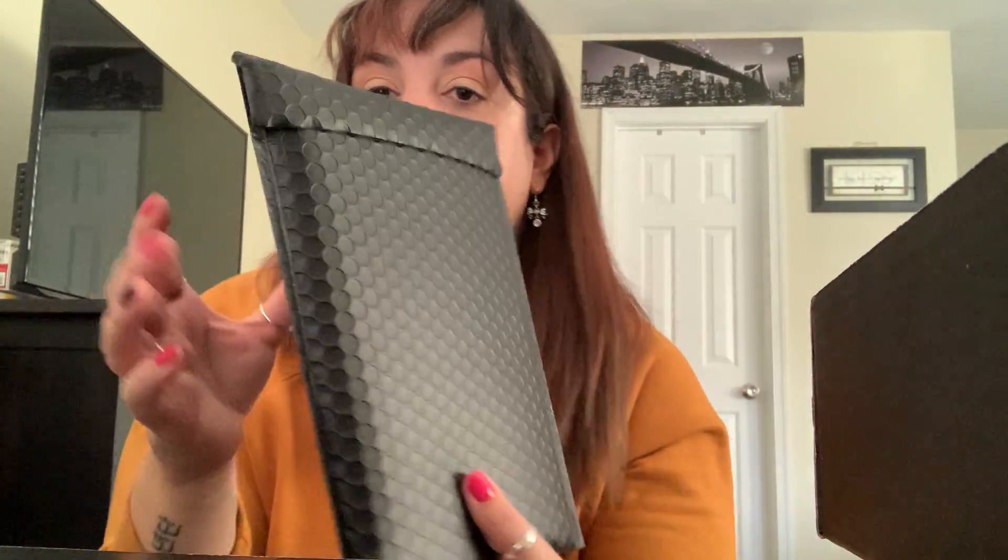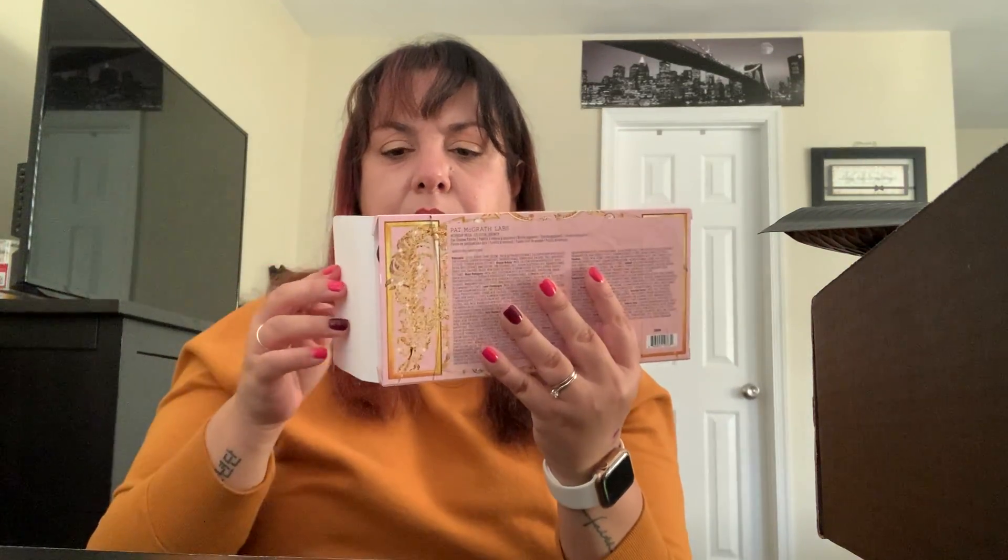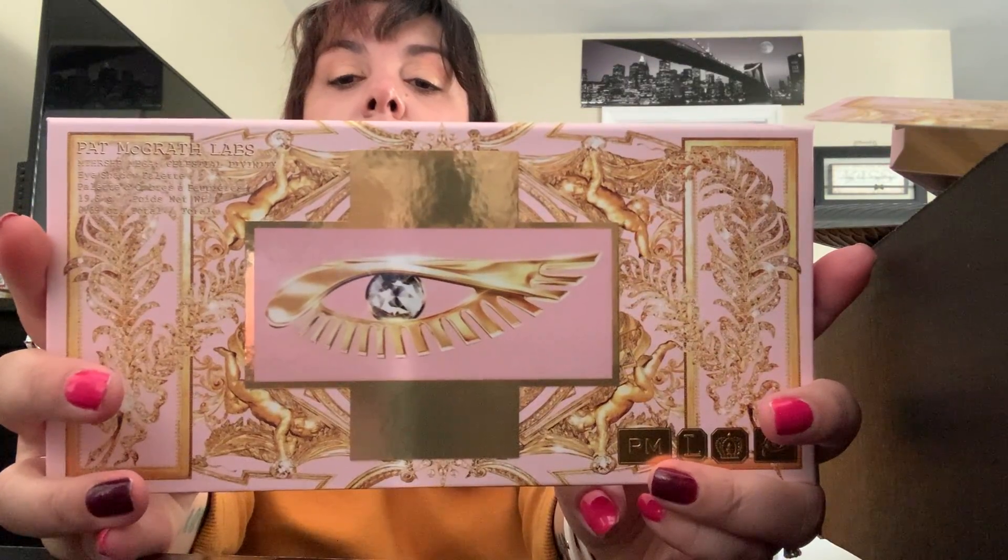The palette comes in a separate package — it looks like it was just sealed and ready to ship. They probably package it this way for people buying just the palette. It came in a black bubble mailer, which I thought was really cool and sleek-looking — I don't think I've ever seen a black bubble mailer before. And it's sealed nicely.